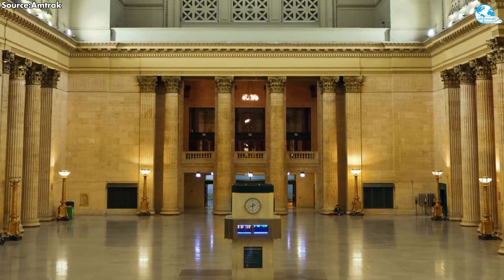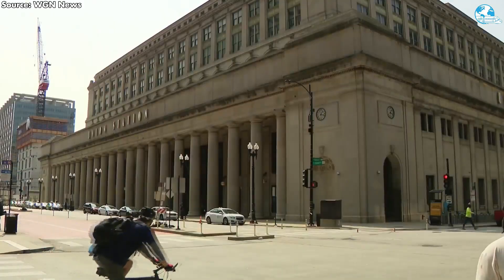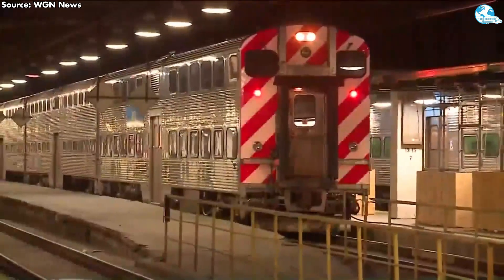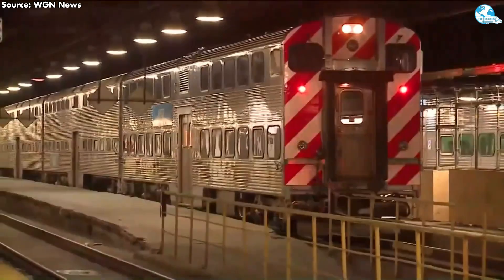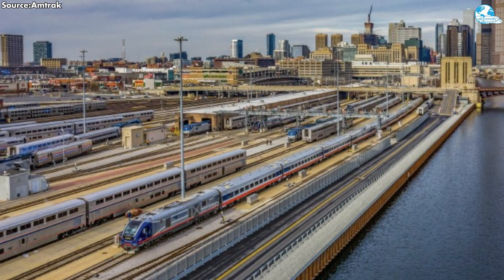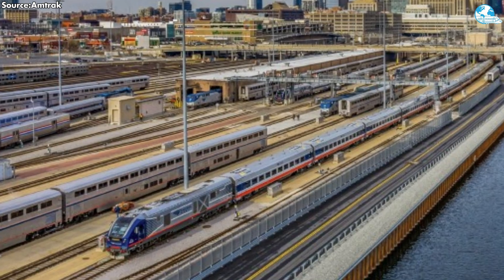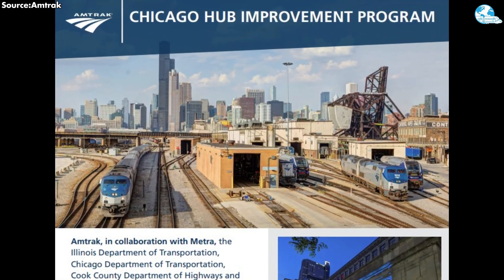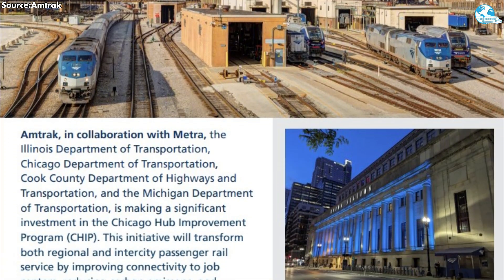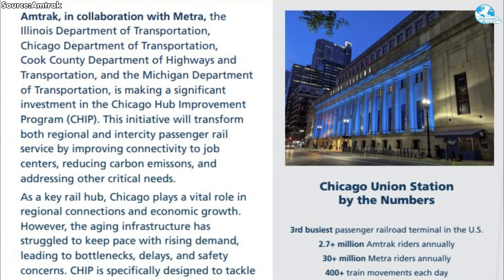Chicago Union Station isn't short of trains. As the third busiest passenger station in the U.S., it handles over 400 trains daily with a system designed for a completely different era of transportation. The result is chronic congestion, slow speeds, and increasingly apparent safety risks. In response, the Chicago Hub Improvement Program, CHIP, has emerged as a comprehensive effort to modernize the rail infrastructure at the heart of the Midwest.